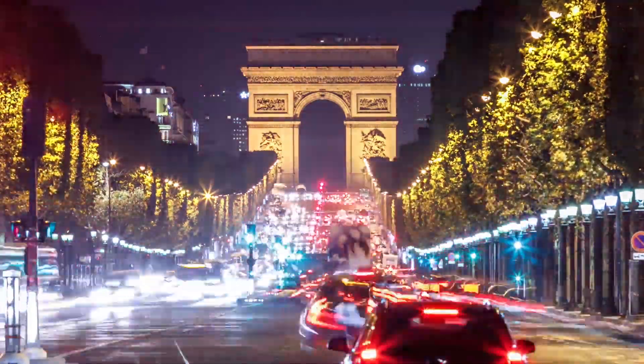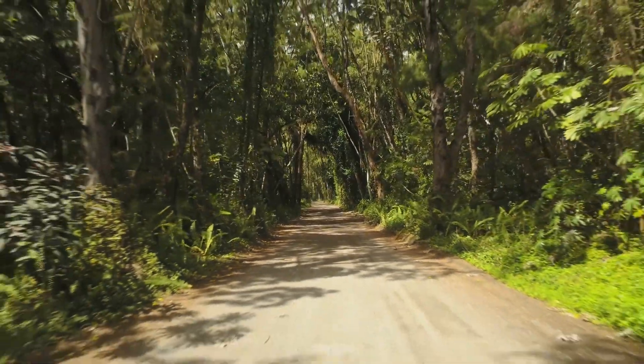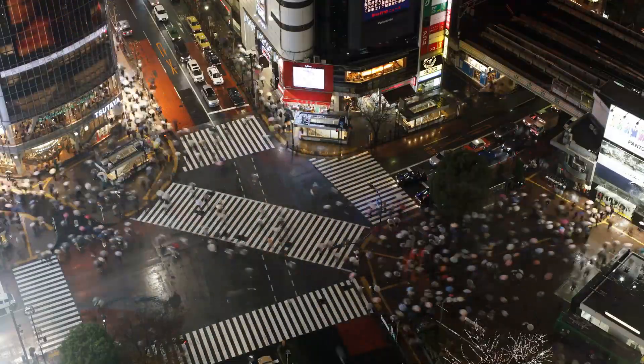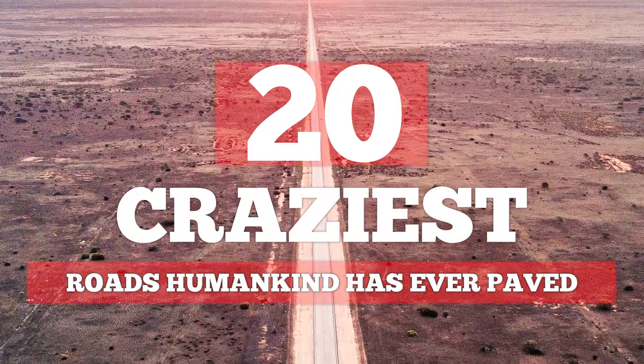Some of these roads require a lot of time looking at a map beforehand. Others, you'll need to be a professional driver. With the rest? Well, stay tuned to find out! Here's some of the craziest roads humankind has ever paved.